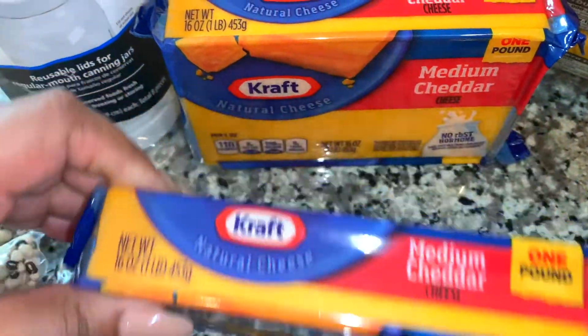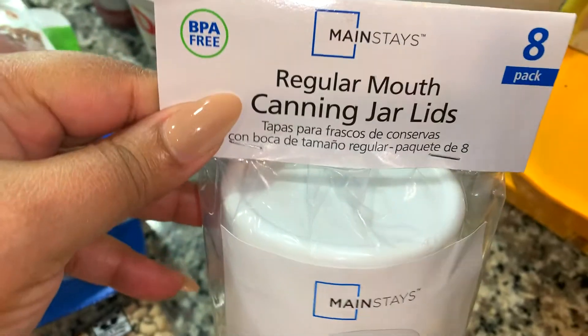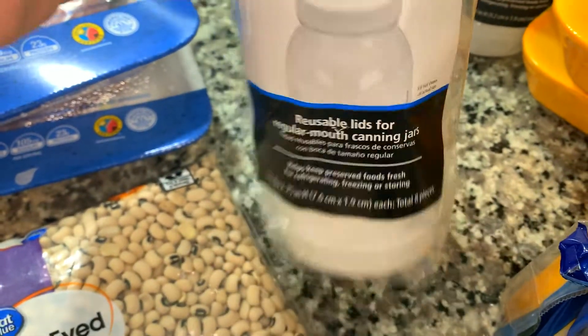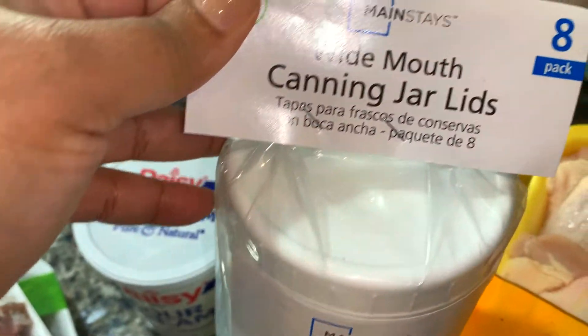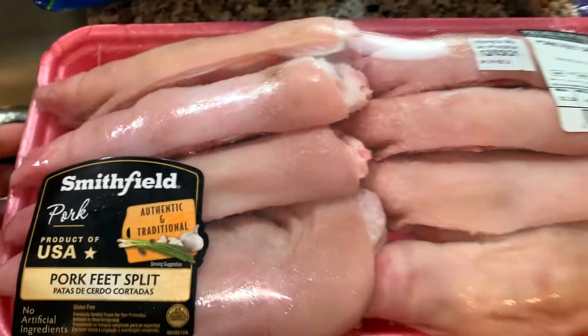Walmart also has a good price on Kraft cheddar cheese — this happens to be the medium cheddar. I also bought some more canning lids. These are plastic, so for mason jars — I use my mason jars as cups or vases — when I use them as cups it's nice to have this plastic lid to put on top instead of the metal one.